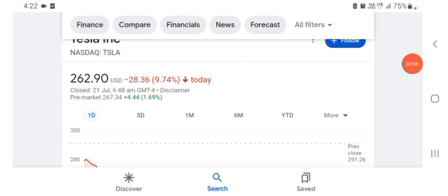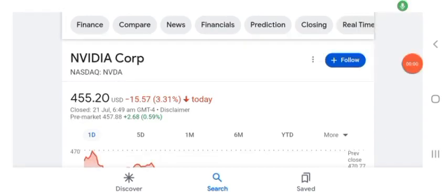Hello guys, welcome back to my YouTube channel. In this video we are going to talk about NVDA stock. I'm going to take a look at the fundamentals of the company and also take a look at the chart, just to see how this company is doing so you know if it's worth your risk of investing. Anyways guys, let's get to NVDA.